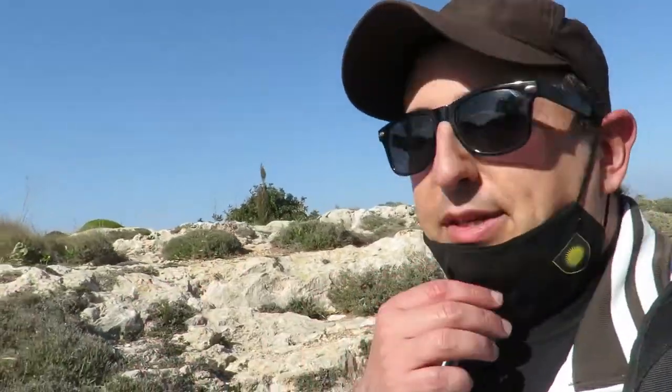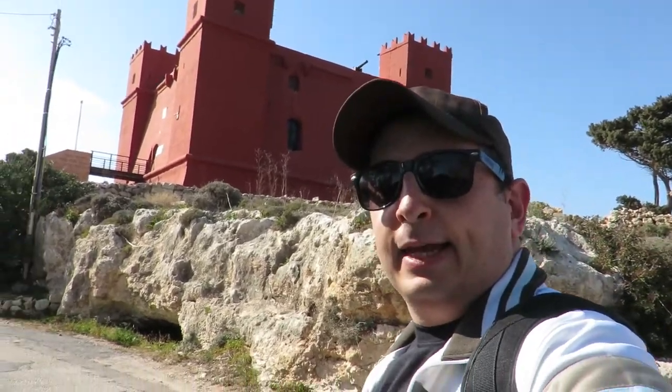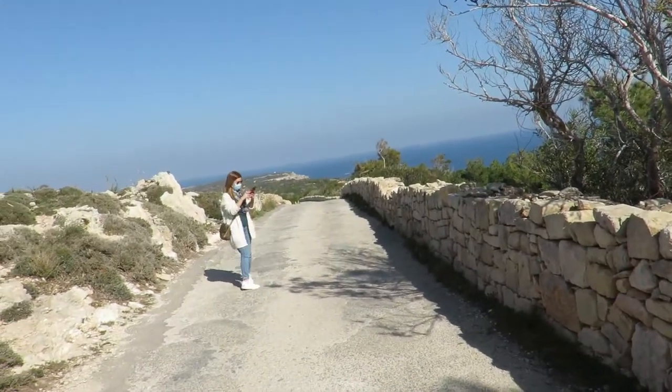This is a famous landmark here in Malta. Check this out - let me move this mask since there's no people here. Just with my tour guide right there, she's taking pictures right there.